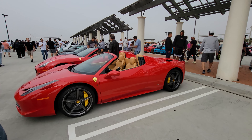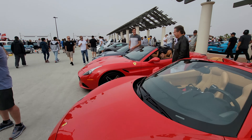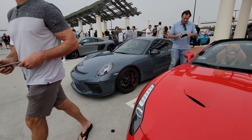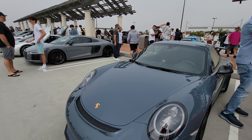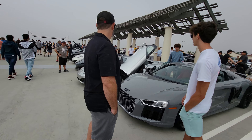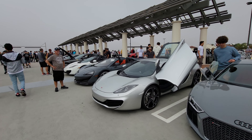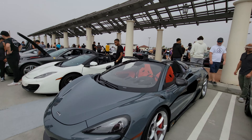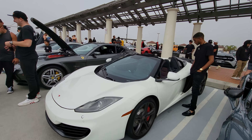458 Italia Convertible — very nice. Another Ferrari, Porsche GT3, Audi R8 V10, McLaren MP4 12C, McLaren 600LT, another MP4 12C convertible.